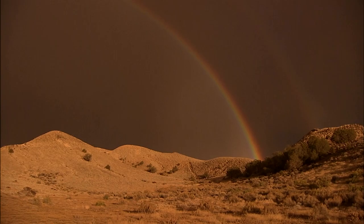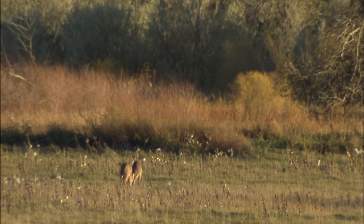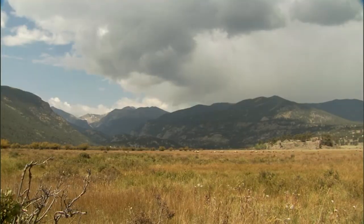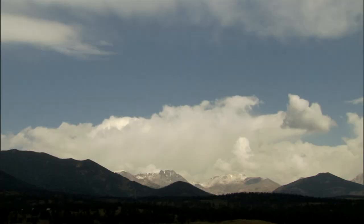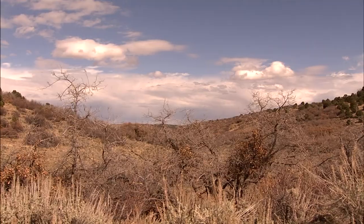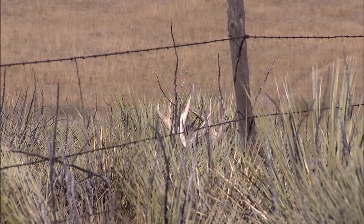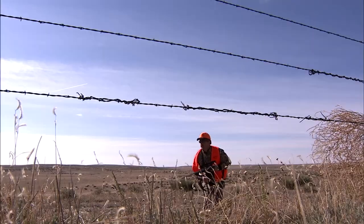Where these whitetail live gives them a distinctive feature that helps catch a hunter's eye. Their antlers are real white — they have nothing to rub on, not like back in the hardwood or pine forests of the midwest or east. Out here the antlers stay fairly white and they stick out like a sore thumb. These bucks will lay down behind a yucca and think they're hidden, but the antlers give them away nine times out of ten. When I'm glassing, I'm not looking for the whole deer — I'm looking for white.